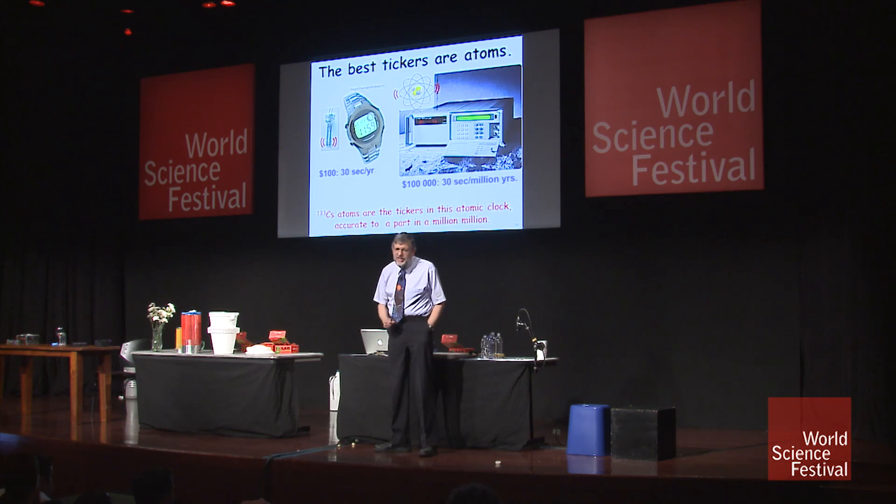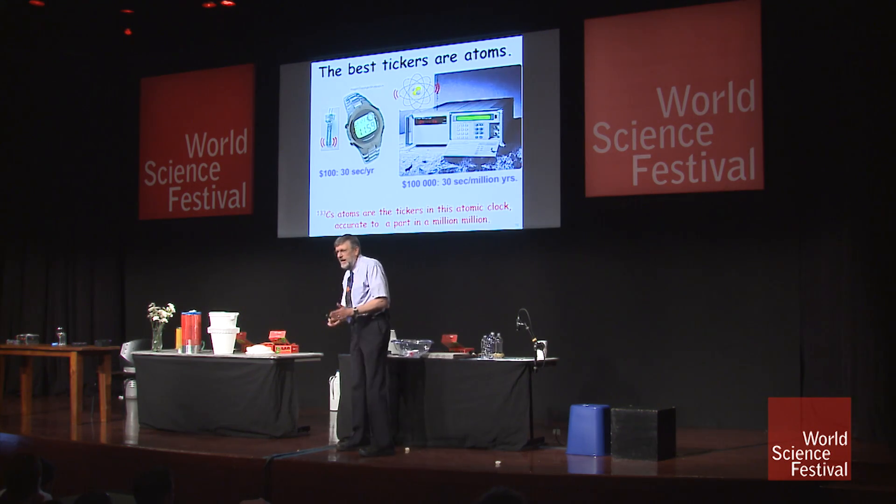The atoms that we use in atomic clocks are cesium-137. If you remember from your chemistry classes, it's on the left-hand side of the periodic chart down toward the bottom. It's a metal that burns in air, but we put it in a vacuum so we don't have to worry about that. But every cesium atom in the world, or in the entire universe as far as we know, is absolutely identical to every other cesium atom.